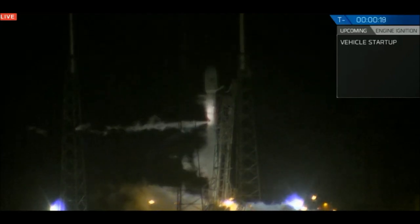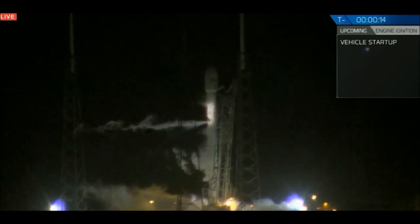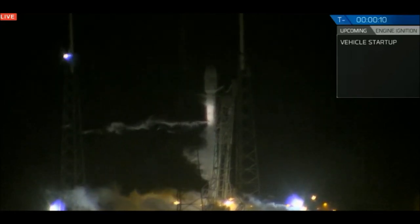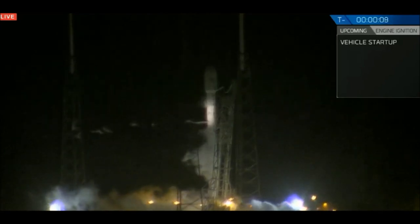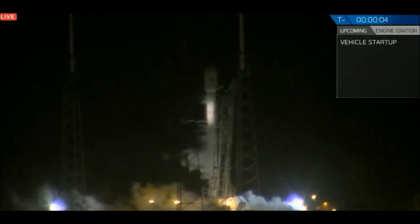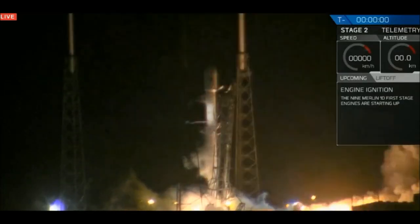T-minus 20 seconds. Falcon 9's configurative flight pressures. T-minus 15. T-minus 10, 9, 8, 7, 6, 5, 4, 3, 2, 1, 0.